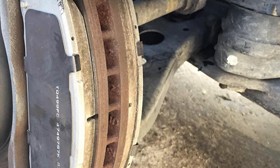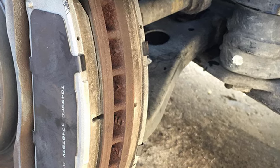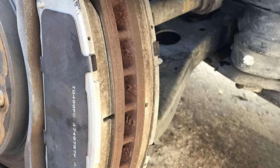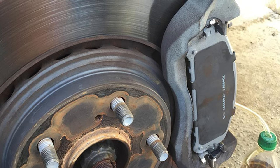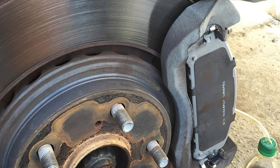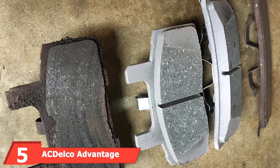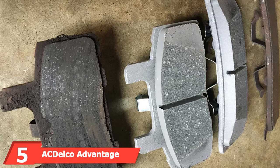The Wagner ThermiQuiet pads also help keep your wheels cleaner, reducing rotor wear and improving braking performance with less brake dust. You'll experience less brake fade, ensuring long-lasting friction and stopping ability. Along with the ceramic brake pads, you'll also get premium stainless steel hardware in this set for easy and complete installation.